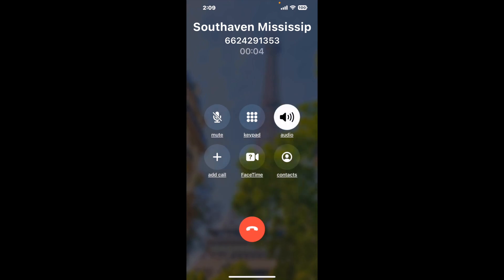When it detects an agent, it'll send the call to your phone. And here is Claimer sending me a call back from South Haven, Mississippi DMV with an actual agent on the line.